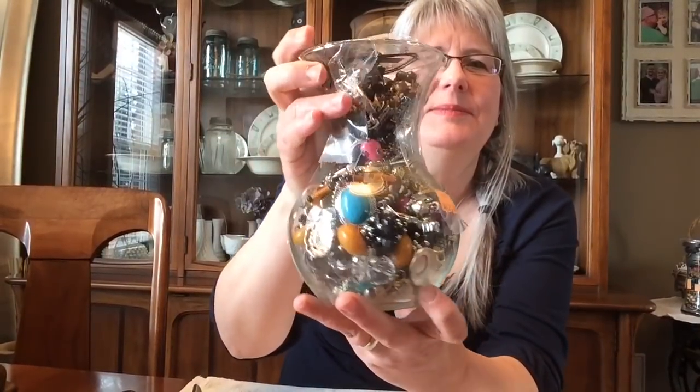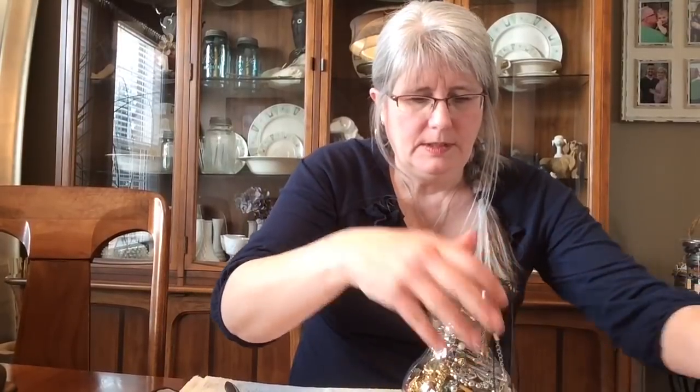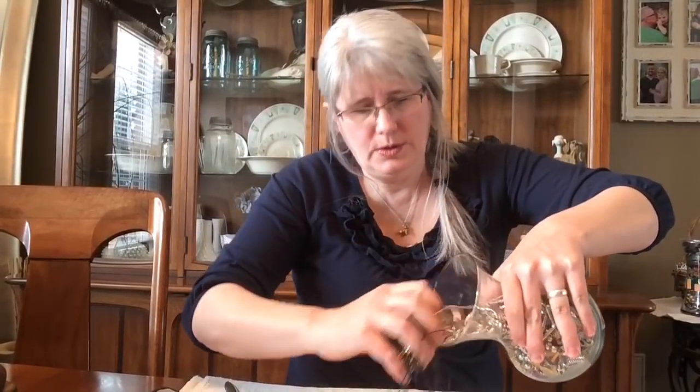Hey guys, welcome back! Today I'm opening my first jewelry jar — and this is it! It's got some interesting stuff in there. It's been sitting on my counter for almost a week — today's Wednesday — and I've been dying to get into this. I keep walking by and looking at the different things in there. Okay, let's pour this out here.